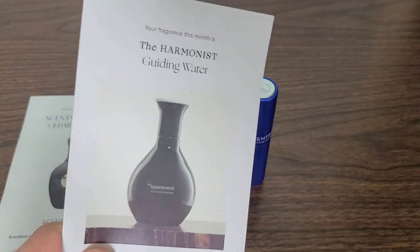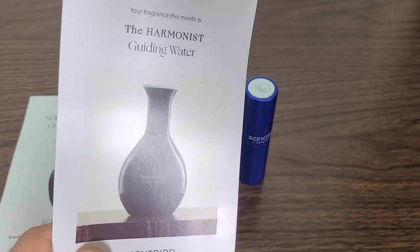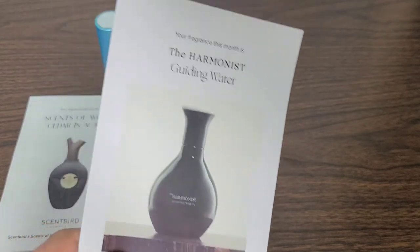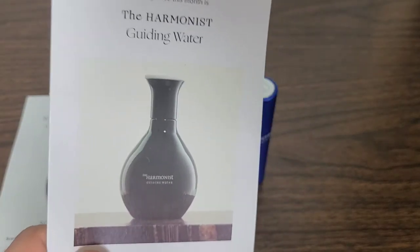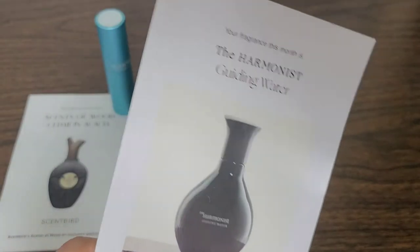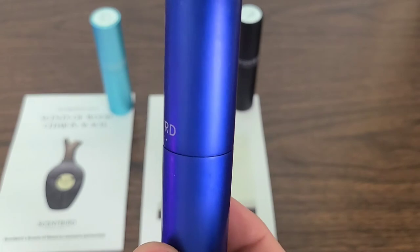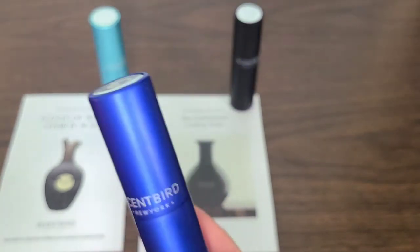I will be leaving a link down in the description below if you guys would like to check out any of these fragrances or any others you have in mind. If you sign up through my link, you will get a free fragrance, and I will also get a free fragrance — so that would be greatly appreciated. Now, this next one is an eye-catching cobalt blue tube. Let's dive into the fragrance inside.